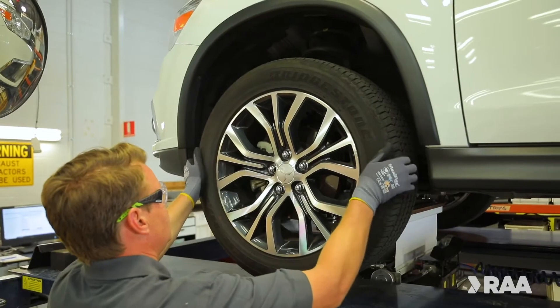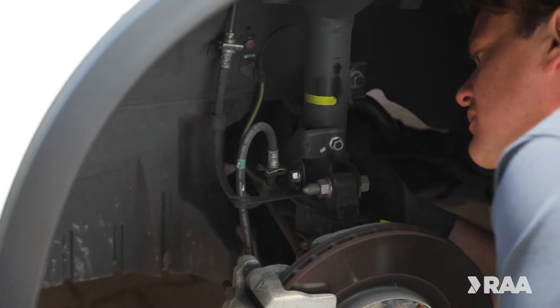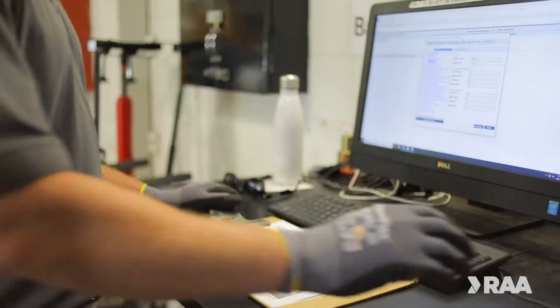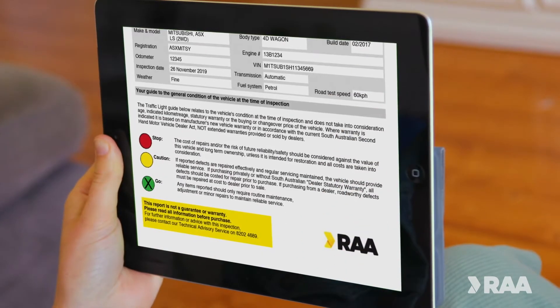Vehicle inspections assess wheels, tyres, engine, suspension, steering and braking systems to check for safety and condition. Upon completion you'll receive an easy to understand report which will help you make an informed decision.